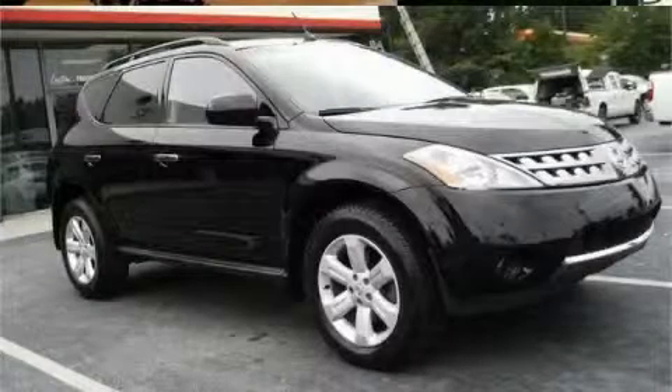This is a 2006 Nissan Murano. Functional utility for a modern lifestyle.